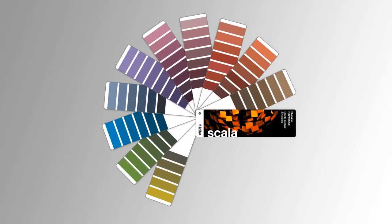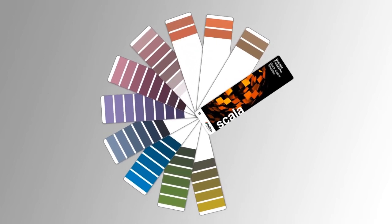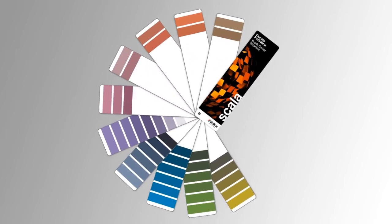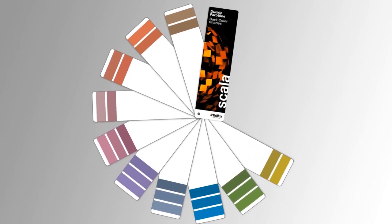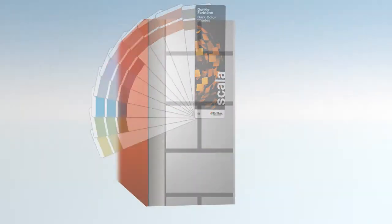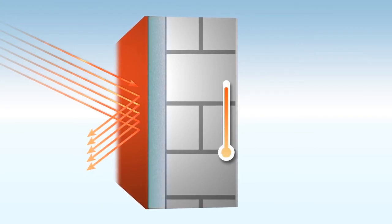Due to the risk of dangerous heat buildup, there were significant limitations in color design with dark colors on Etix — for example, it was only possible to use colors with a brightness reference value of more than 20. Sol Reflex, with its special TSR formulation, allows almost infinite color design flexibility.